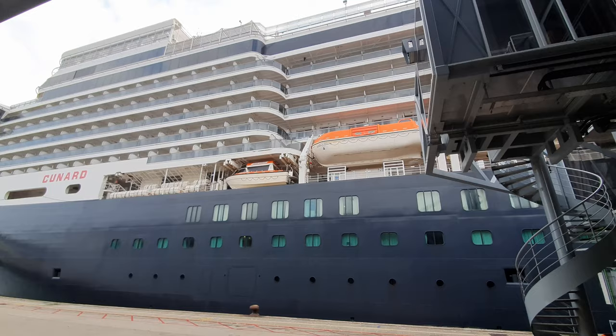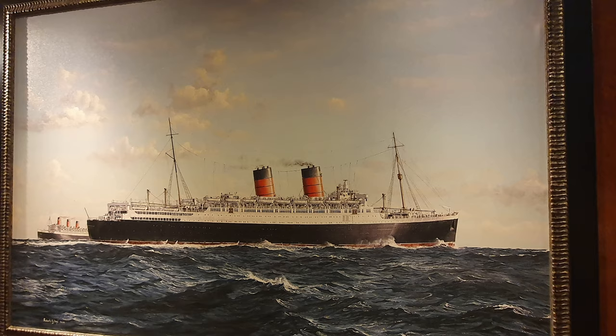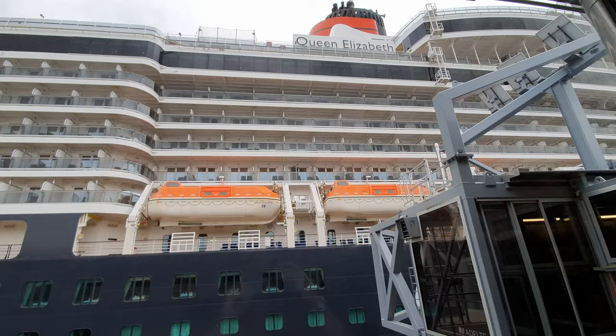She is also the third ship to bear the name Queen Elizabeth, with her original namesake Queen Elizabeth being sister ship to Queen Mary, which is now permanently docked at Long Beach, as well as the famous QE2. And although she is a Cunard Queen, it is important to note that she is a cruise ship, not an ocean liner, and that title is reserved exclusively for Queen Mary II.